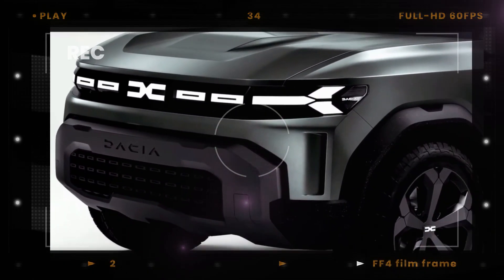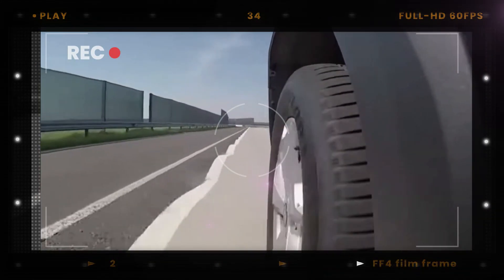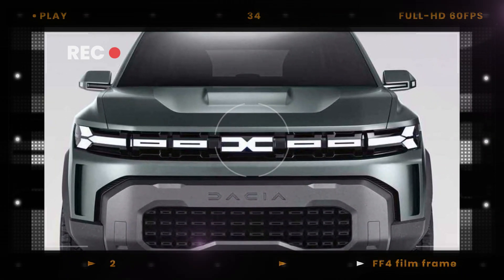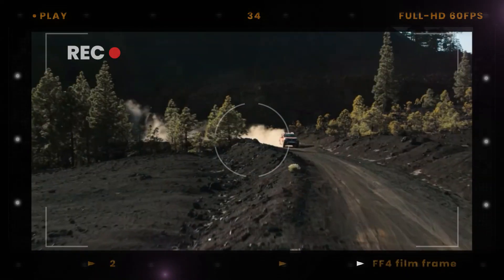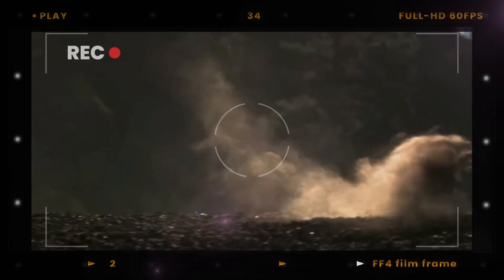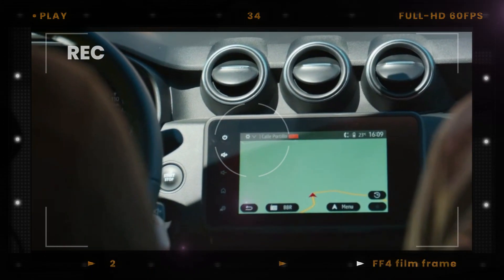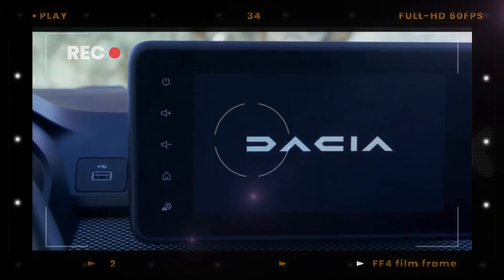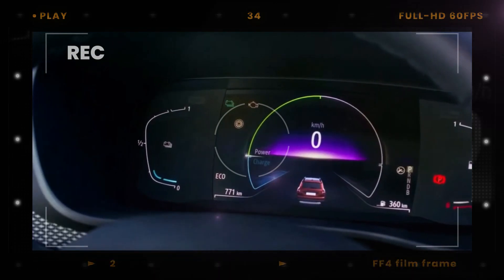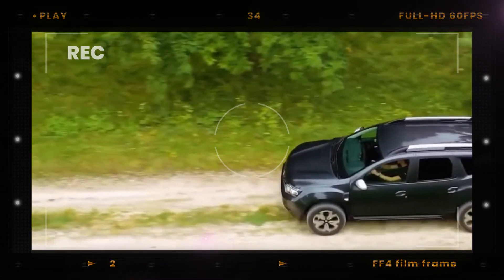The off-road credentials have been one of the major selling points of previous generations, alongside affordable pricing and great practicality. When it comes to engine options, the Duster is expected to come with a turbocharged 1.0-liter petrol and bi-fuel engines, although diesel could be dropped due to Europe's stricter emission regulations. In the future, the Duster is expected to gain Renault's self-charging hybrid powertrain recently applied to the Jogger, combining a naturally aspirated 1.6-liter engine with two electric motors, a 1.2 kWh battery pack, and a multi-mode gearbox.